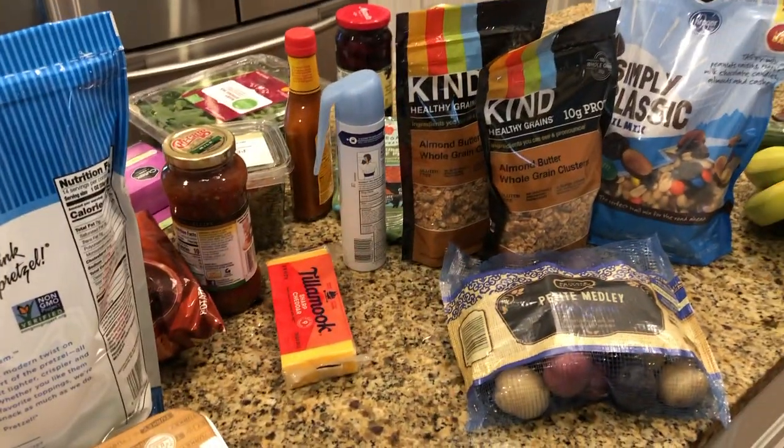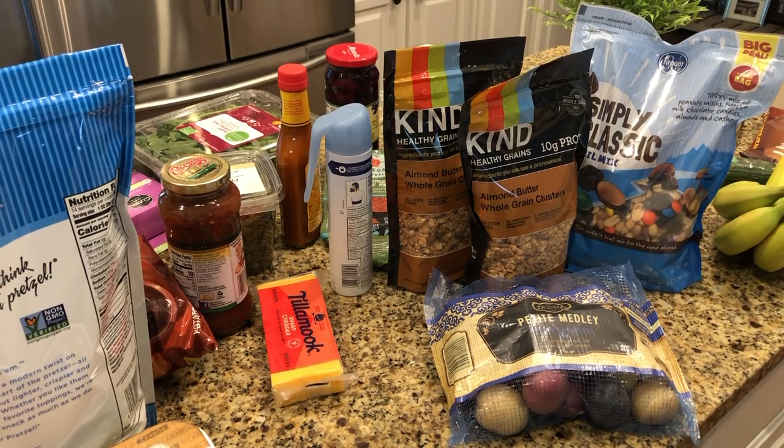So that's our little grocery haul. Hope y'all are doing well and I will see you in the next video. Bye!